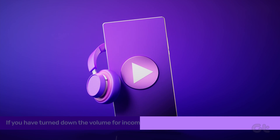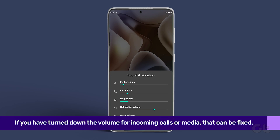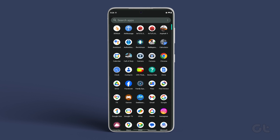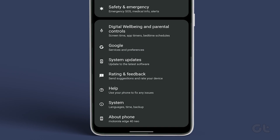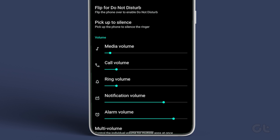The next fix involves understanding sound profiles and ways to use them. If you have turned down the volume for incoming calls or media, that can be fixed. Open the Settings app on your Android phone, select Sound and Vibration, and use the slider to turn on the volume for media, calls, notifications, and alarms.